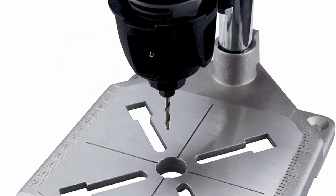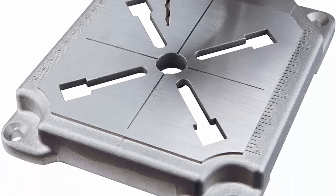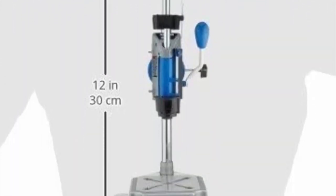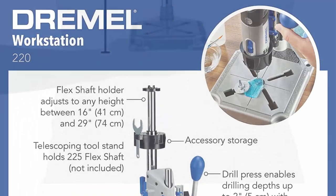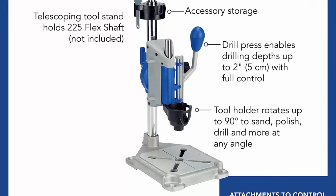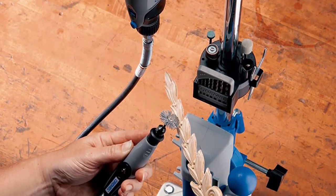The Dremel stand drills perpendicular and angled holes in 15-degree increments up to 90 degrees horizontal. The tool holder holds the rotary tool at 90 degrees horizontal for tasks such as polishing metal objects, sanding different shapes, and grinding metal pieces. Drill depth is 2 inches. Flex shaft tool allows telescopic adjustment to any height between 16 and 29 inches. The crow's nest provides on-board storage for drill bits, wrenches, and other Dremel accessories.